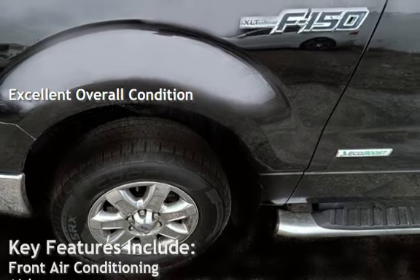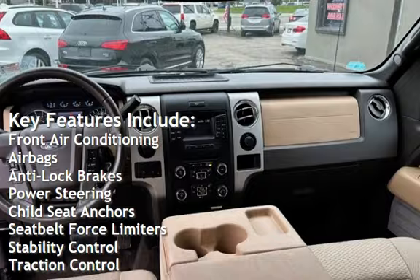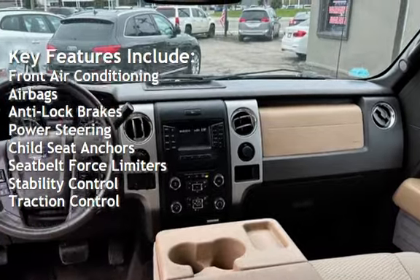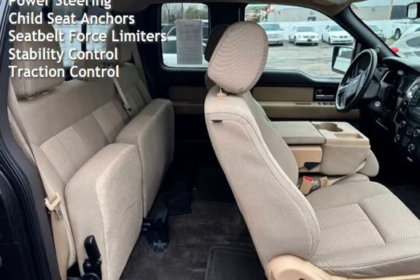Key features include front air conditioning, airbags, anti-lock brakes, power steering, child seat anchors, seat belt force limiters, stability control, and traction control.